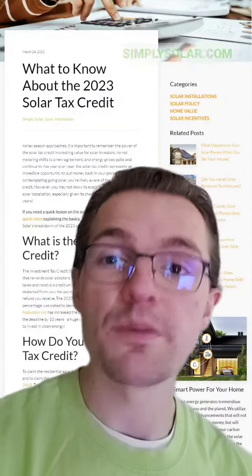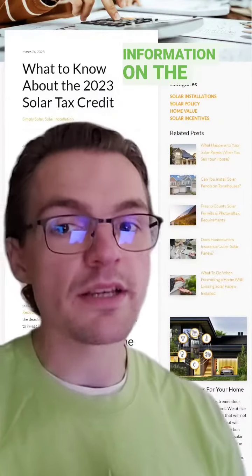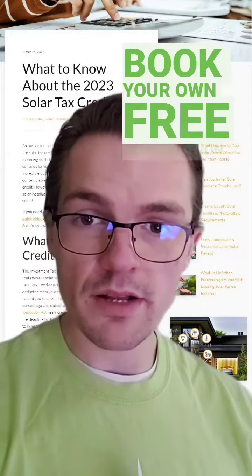You can also check out our website at simplysolar.com for more information on the ITC, or you can book your own free consultation and learn more and see how solar can work.